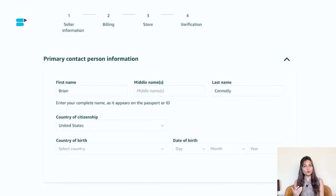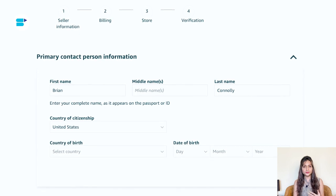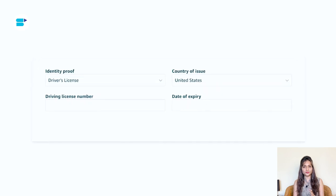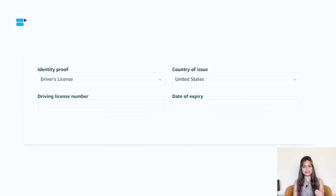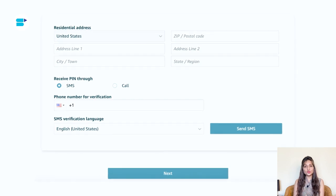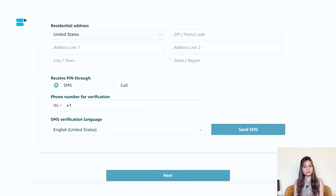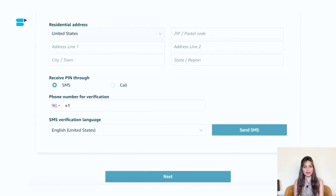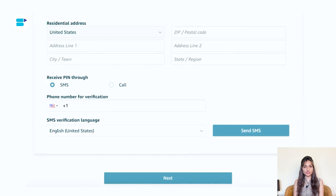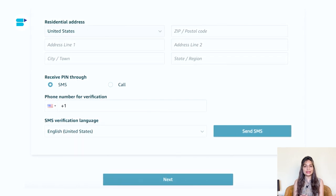Next, enter your personal information. Amazon needs a few more details about you, including a form of identification. You can choose to provide either your passport number or your driver's license number — this is just to ensure your identity and maintain security. You'll also need to verify your phone number. Amazon will send you a verification pin through either a text message or a phone call. Once you receive the pin, enter it into the provided field. Double check that all the information you have entered is accurate before moving forward.